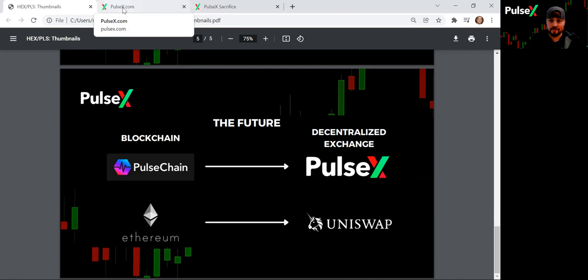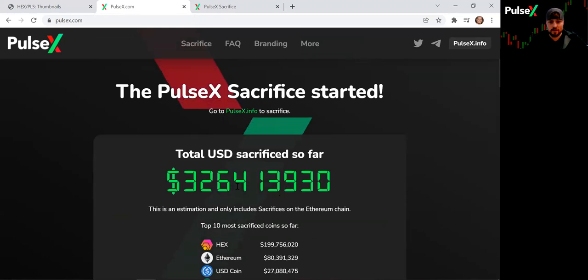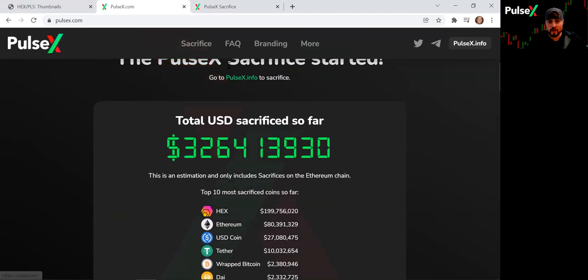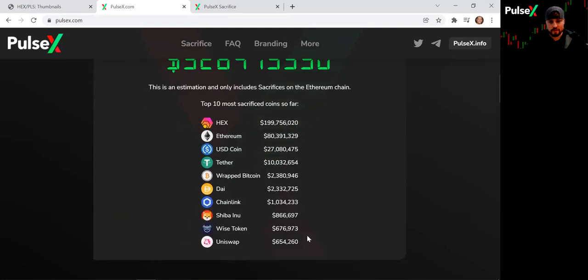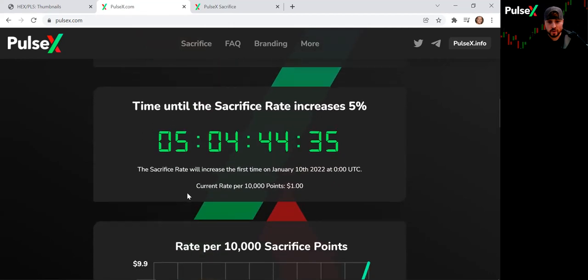If you want to find out more about the sacrifice phase — what it is and how you can use it to get in early and get the bonuses — we'll move over to PulseX. You can see that 326 million dollars has been sacrificed since this went live not too long ago. You can go to pulsex.info to find the rest of the information. I never like to paste addresses — I like you to find them directly from the source so you don't get scammed. All the information is right there on pulsex.com.